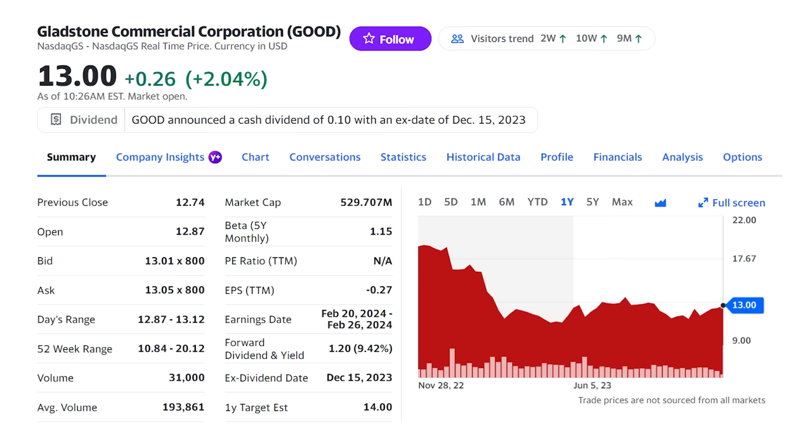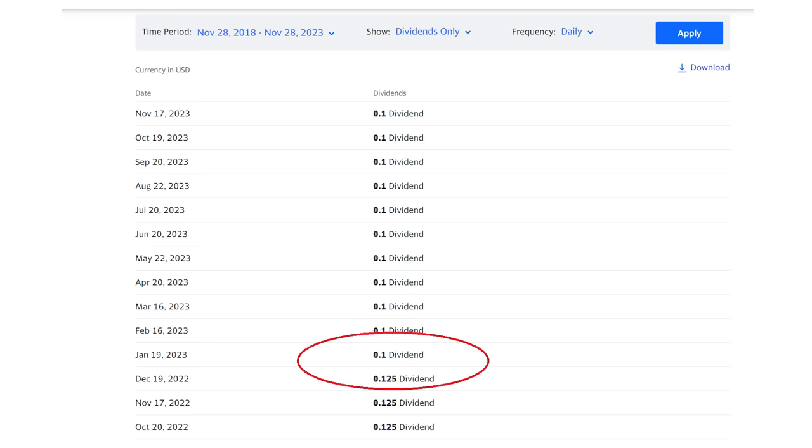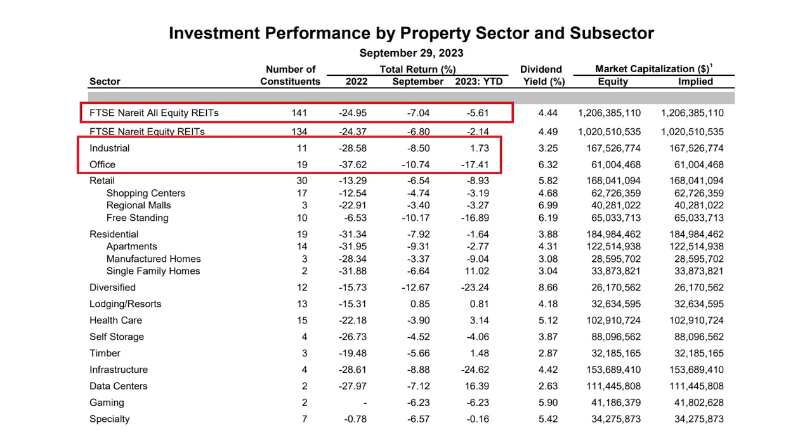We'll start with Gladstone Commercial, ticker GOOD, and its 9.4% dividend yield. That might surprise some of you — putting Gladstone on a list of safe monthly dividend payers? A longtime favorite, the real estate investment trust shocked investors with a surprise cut earlier this year after years of dividend growth. While that surprise dividend cut did hit confidence in the stock, cash flow is now secure, the dividend is safe, and investors could be in for a strong upside over the next few years. We've seen all real estate stocks get hit, falling 25% last year on higher interest rates and down more than 6% this year. Gladstone held out longer than most but had to cut its dividend to protect that cash flow.